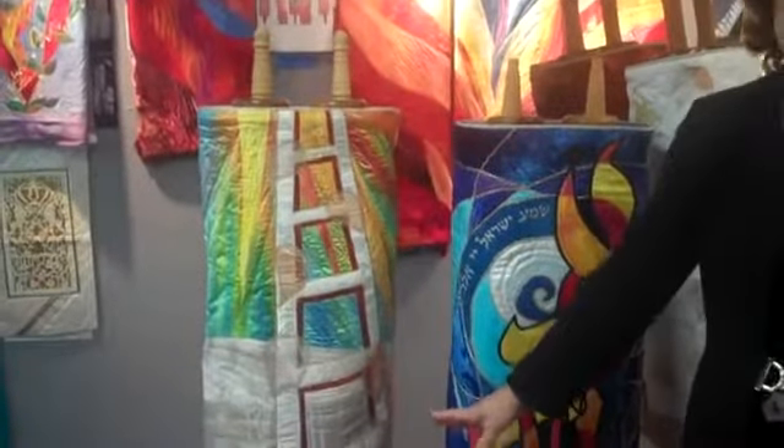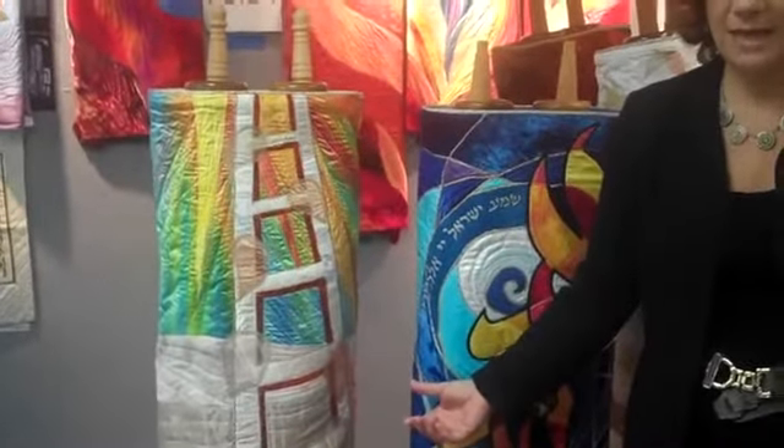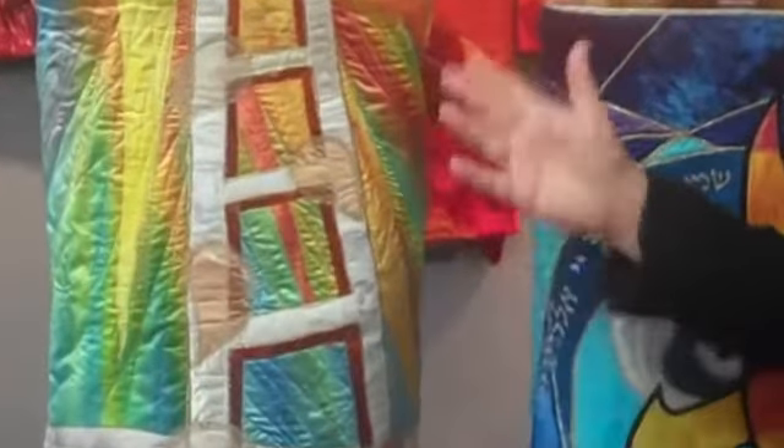This Torah cover, also made from different textures of silk, represents Jacob's dream of a ladder and of angels going up and down the ladder when he dreamt. It is dyed from silk and then pieced and quilted into a Torah cover.